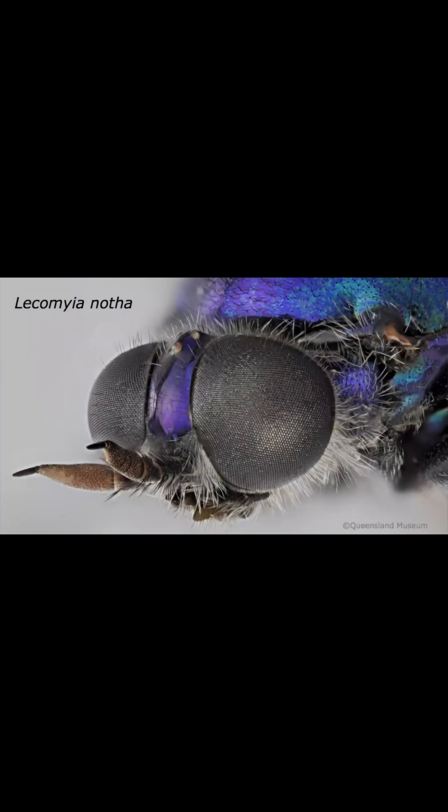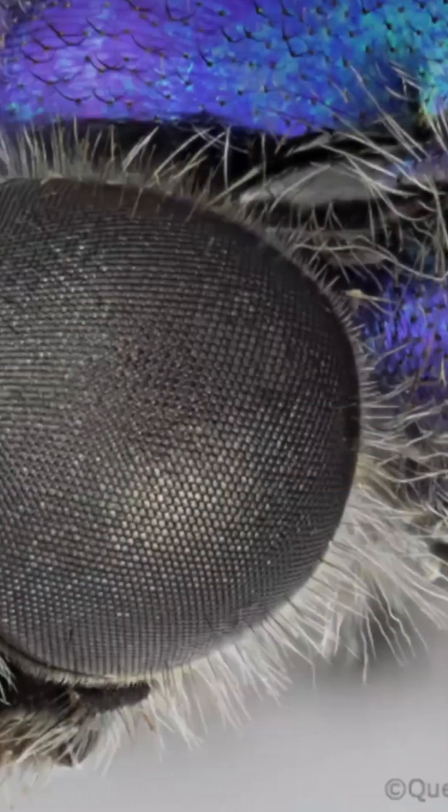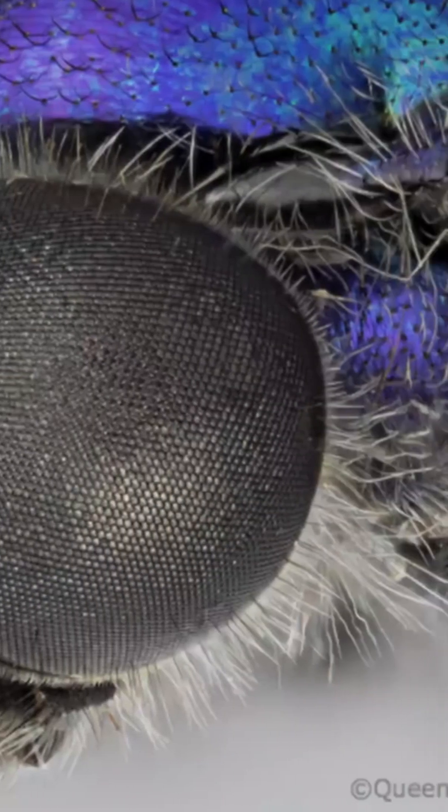Take for instance this Lecomyomotha soldier fly from Queensland. Its exoskeleton is shining purple and looks like an oval galaxy.